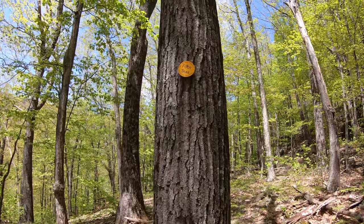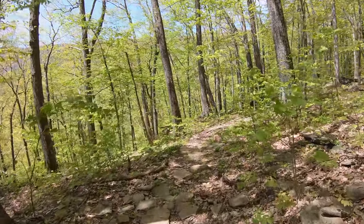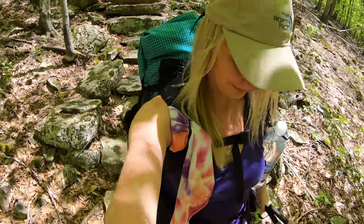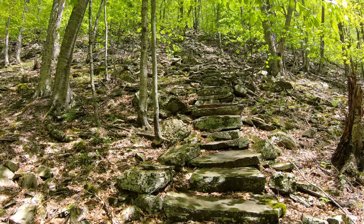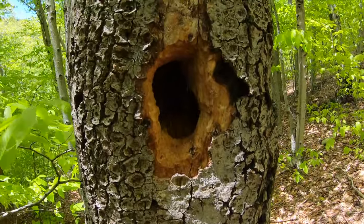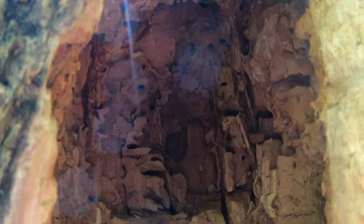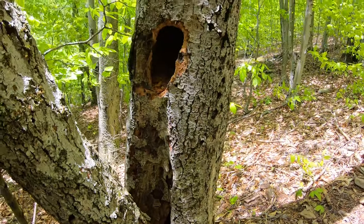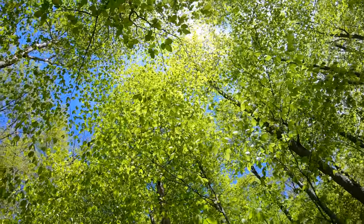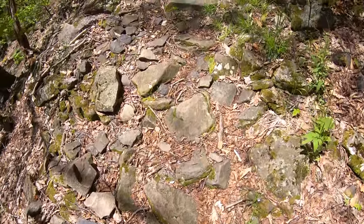Following the yellow foot trail markers. I think there's a hole those woodpeckers made — doesn't look like there are any nests in there though. Make sure you have shoes with really good support so you don't roll your ankle.